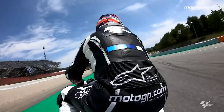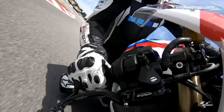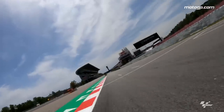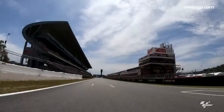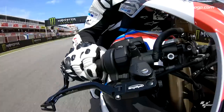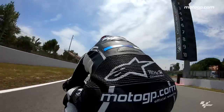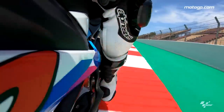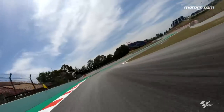Catalunya, here we come. Out of that last turn, get a run down this crazy long straight. 200 metres — stay brave, I can do it... not quite. Imagine the speed those guys will be doing.